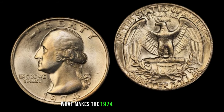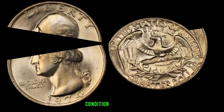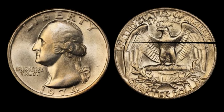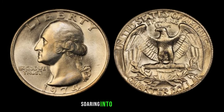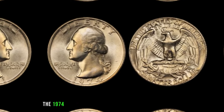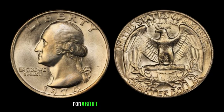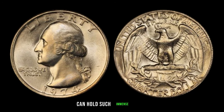What makes the 1974 Washington quarter potentially worth millions? It all boils down to rarity, condition, and demand. Coins with unique features, mint errors, or exceptional condition are highly sought after by collectors. The limited availability of certain varieties of the 1974 quarter has sent their values soaring into the millions. There have been documented cases where these quarters were sold for amounts exceeding a million dollars.